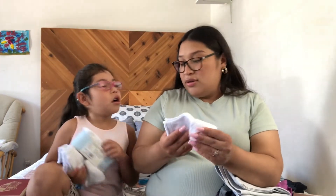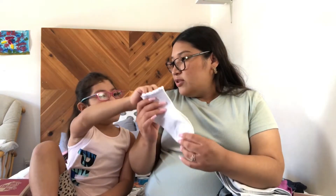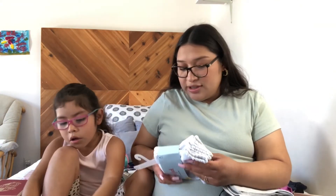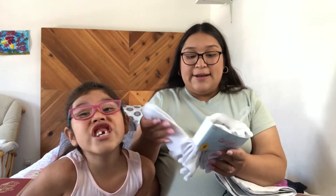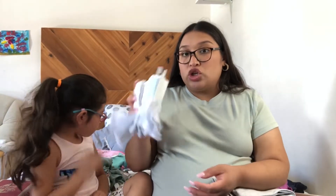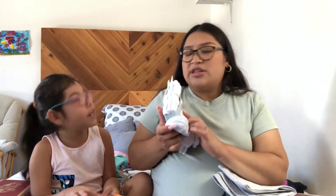I got her these white socks from Target — they match her shoes. I got her ankle socks because she doesn't like no-show socks since they fall down. She likes the ankle height, not the high ones. These are Cat and Jack from Target — those were also on sale. I think all Cat and Jack products are on sale right now.